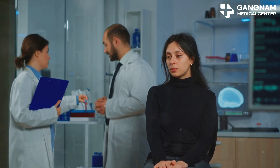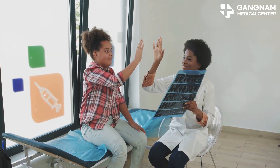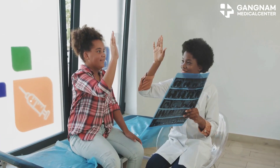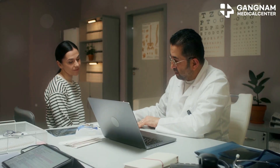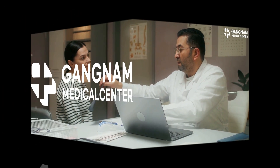Patient consent and ethics approval are required, and long-term follow-up studies help evaluate the treatment's safety and effectiveness over time. This protocol offers hope for better diabetes management, potentially transforming lives. Always consult with your healthcare provider to see if this treatment might be right for you. Thanks for tuning in.